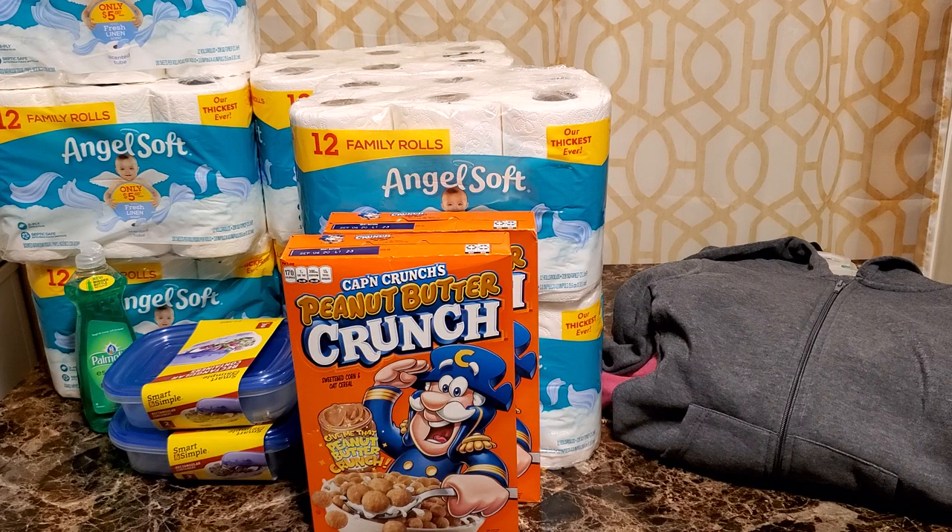I saw these 50% off signs so I popped out my phone and started recording, but that didn't work so I turned it off and bought what I saw at 50% off. Then I picked up my kids from football and basketball, came back, recorded, and got some more things.